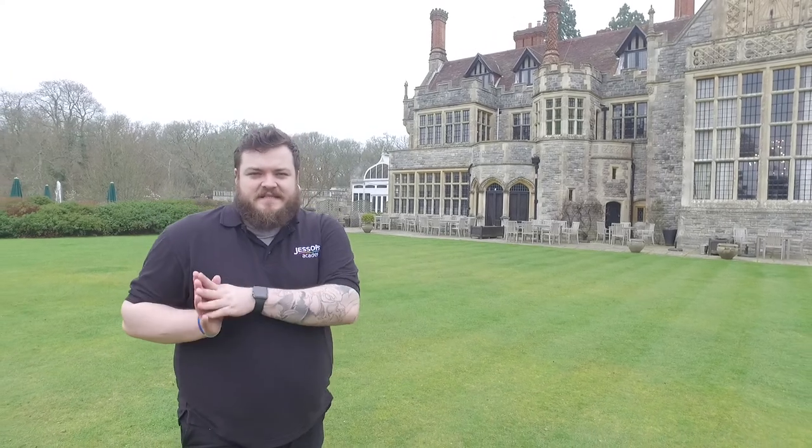Hi guys, Carl here with the Academy team, and today you join me in the New Forest at the venue for our three-day photographic break, Rhinefield House. The New Forest is a fantastic place for photography — I've been coming here since I was a little kid with my family, we had a holiday home just down the road. It gives you lots of opportunities for different types of photography: wildlife, lots of nature, country houses, and things like that.